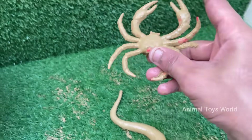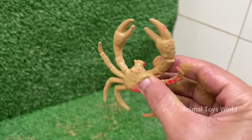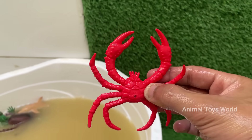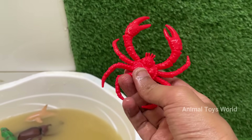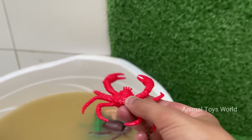Crabs are arthropods, related to lobsters, shrimp, and even insects. They have hard exoskeletons made of chitin. Crabs have five pairs of legs, with the front pair modified into claws, called chelae, used for defense and feeding. Crabs have complex behaviors, including problem solving, communication, and using tools — some even decorate their shells for camouflage.